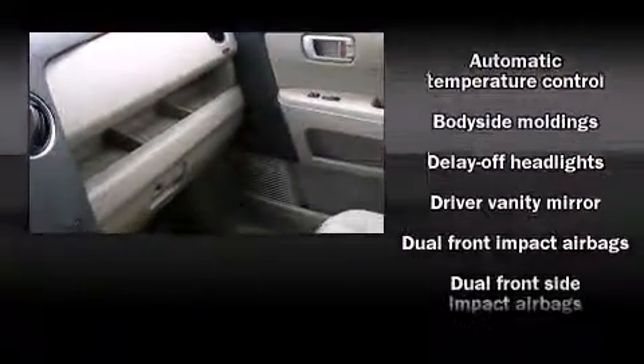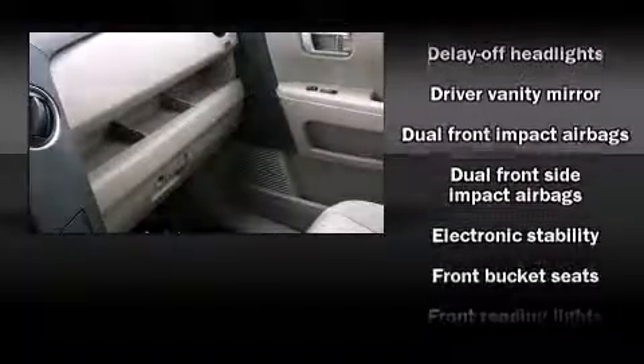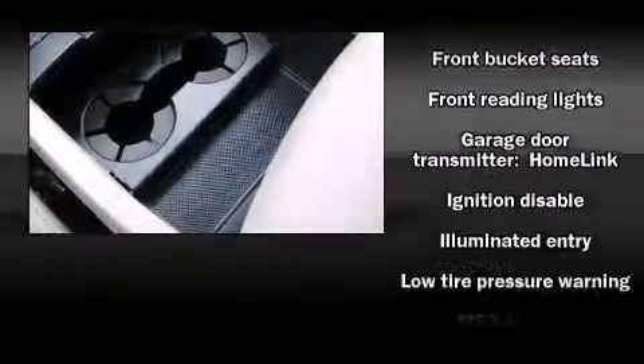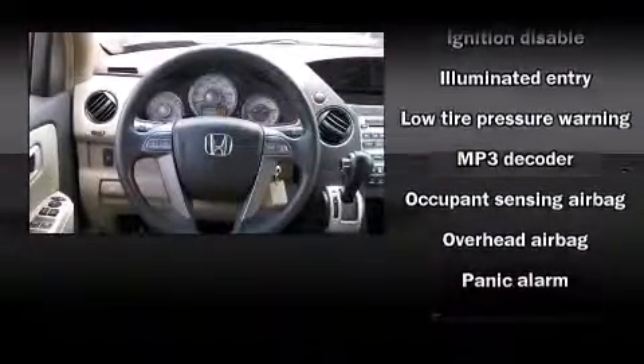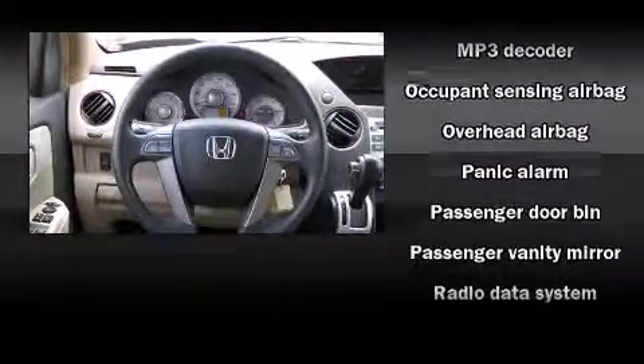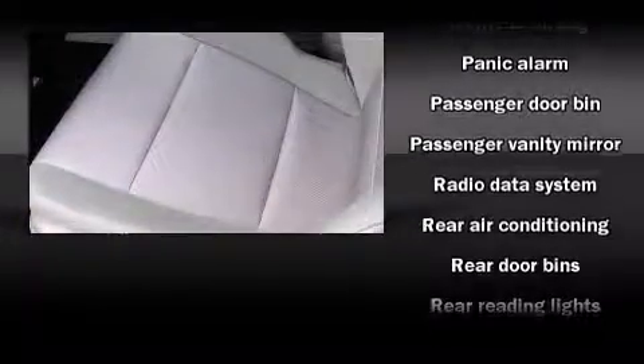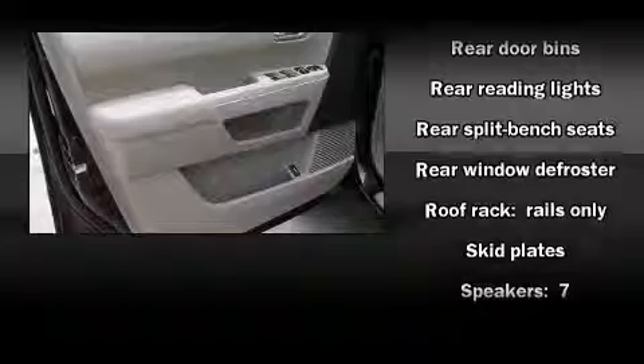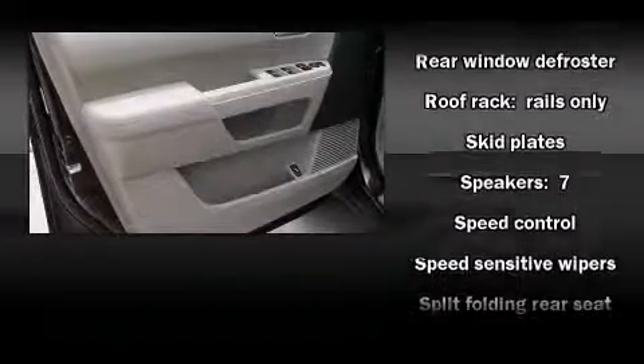Third row seats provide an even greater maximum passenger capacity. Premium sound drives seven speakers, providing you and your passengers a sensational audio experience. Honda also prioritized safety and security with features such as dual front impact airbags and anti-whiplash front head restraints.